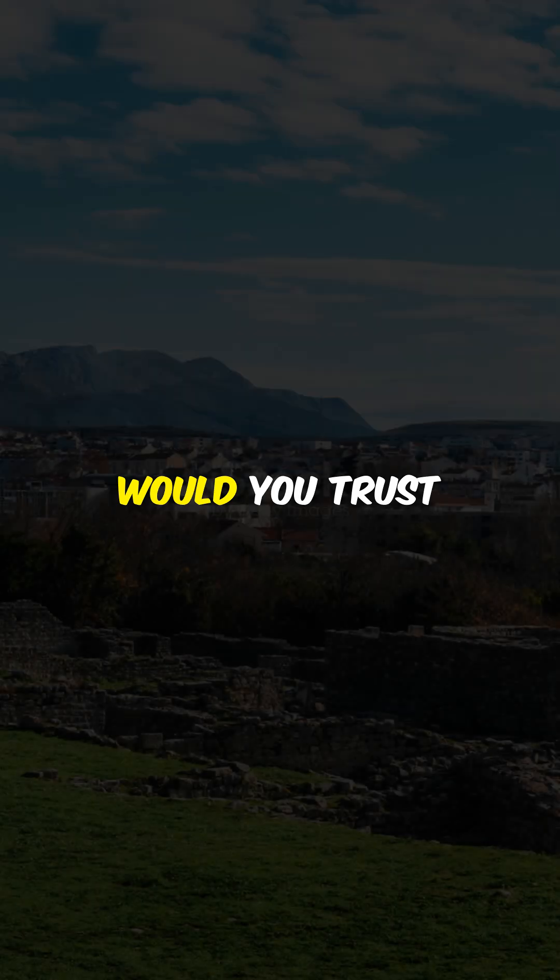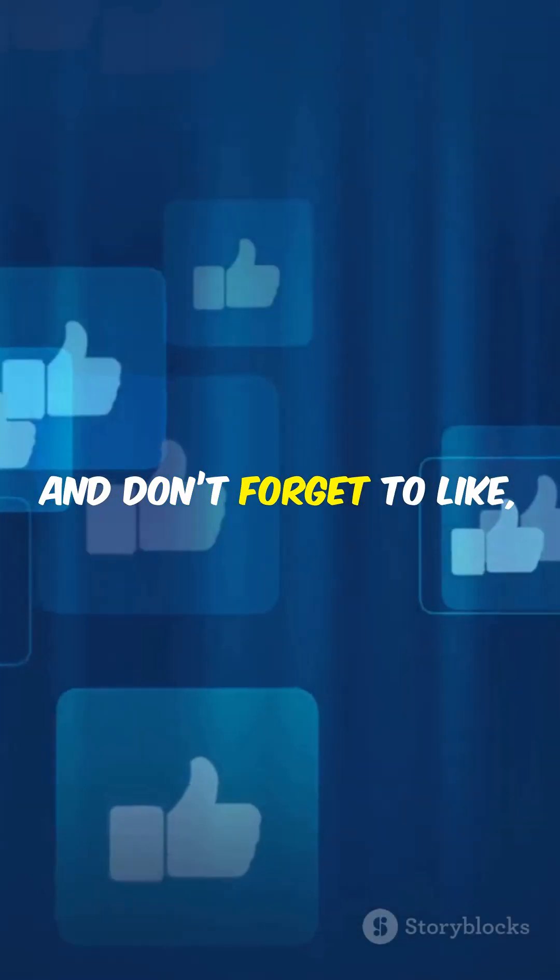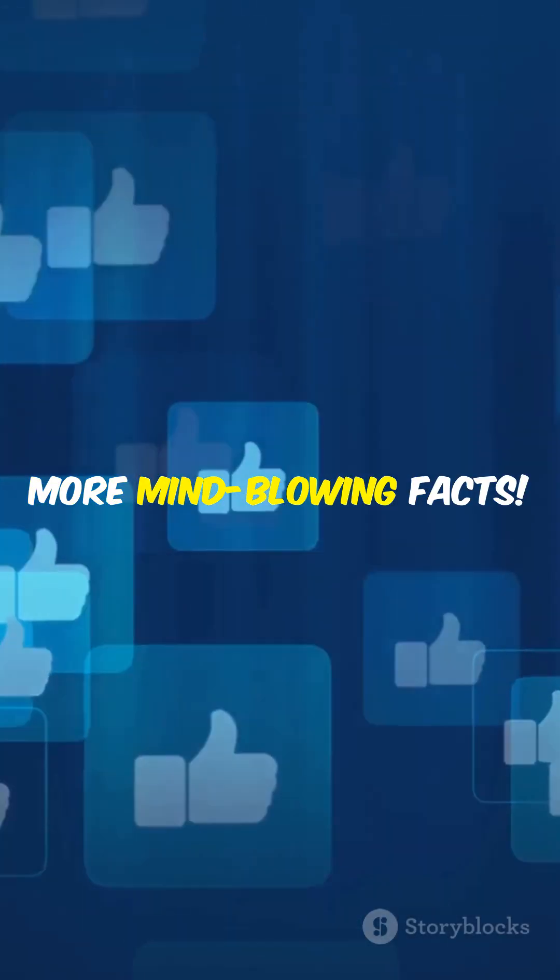Maybe it's time to bring it back. Would you trust Roman concrete for modern buildings? Drop A in the comments, and don't forget to like, share, and subscribe for more mind-blowing facts.